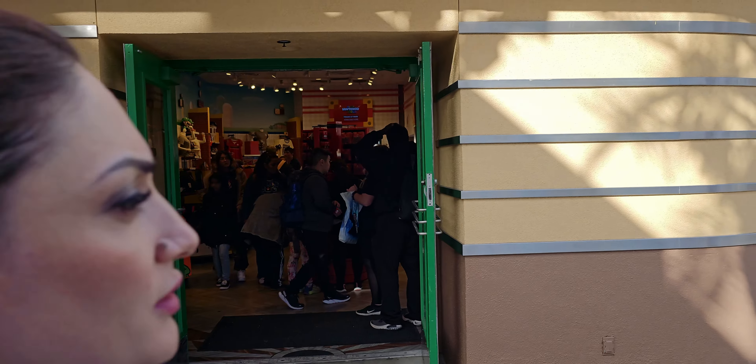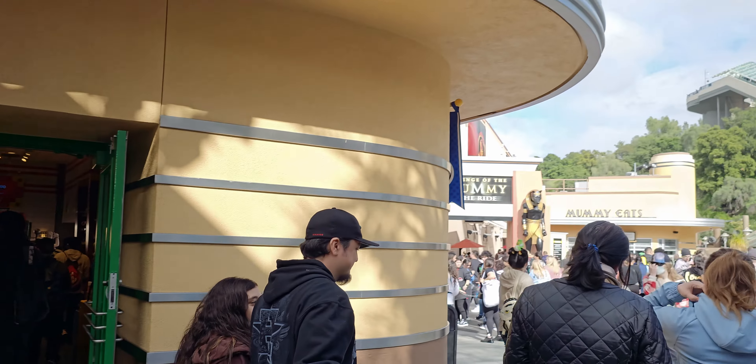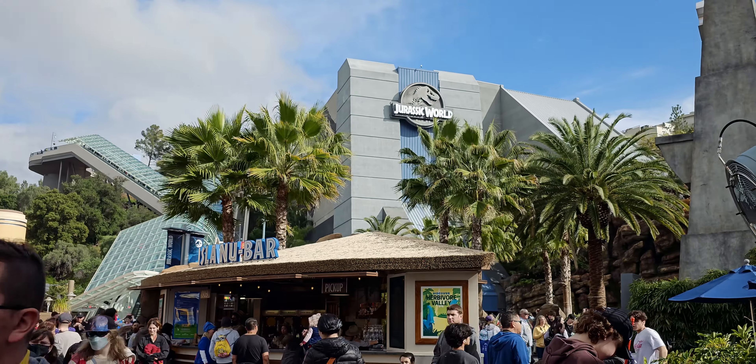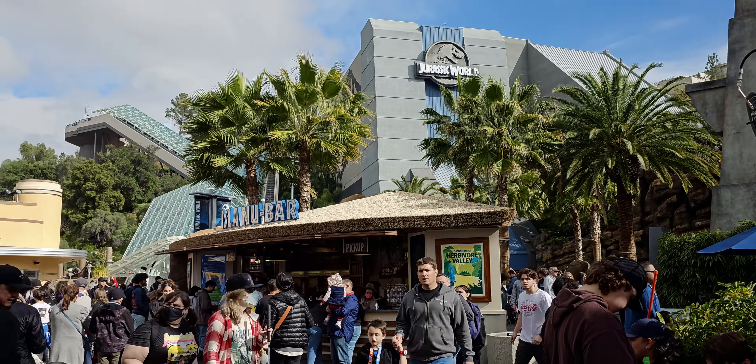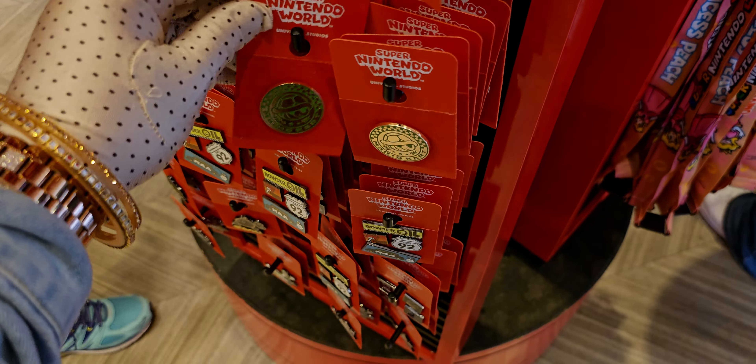Here's a view of the outside of the store if you're wondering where it's located — this is right next to the Mummy ride and Jurassic World is right over there. They also have pins here — lots of collector pins!